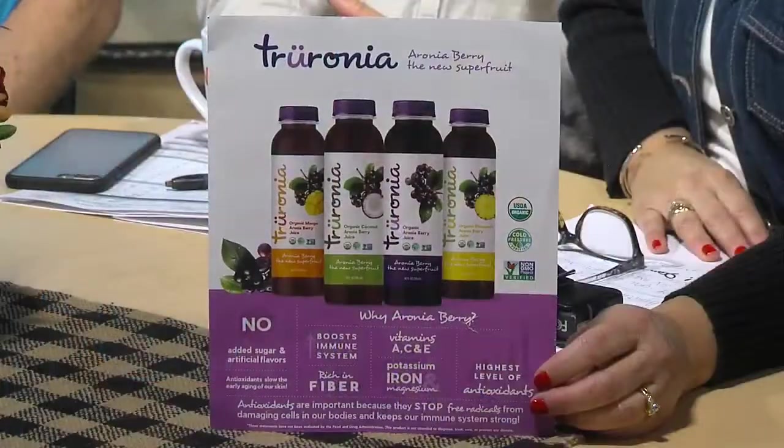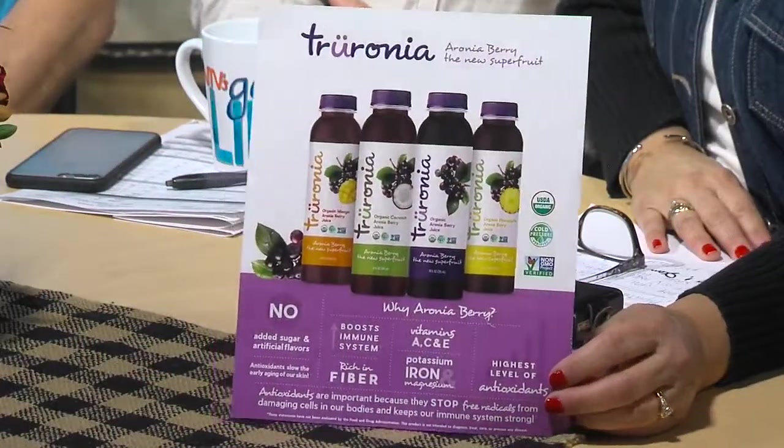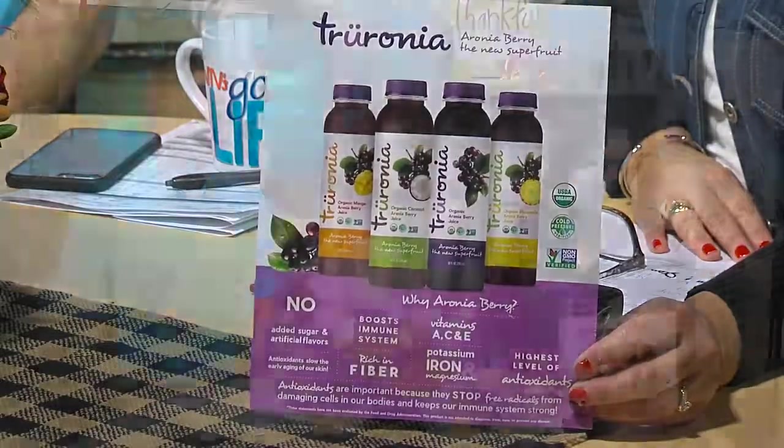It's worth giving it a try — that is really neat. How long ago did they start this business? I think this was the first major year of production, and there are other Truronia growers in Nebraska. Very nice. Good luck to them. I love that. Thank you, Brian. You're welcome. Great story. Thanks, Brian.